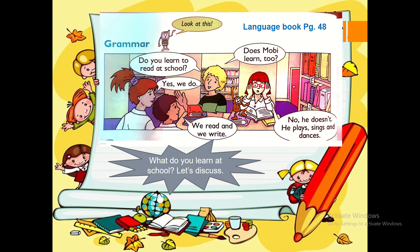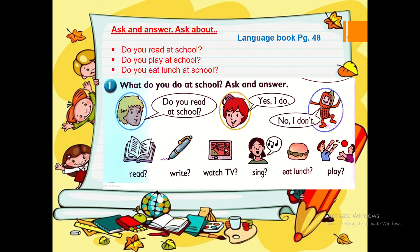What do you learn at school? Let's discuss. Ask and answer. Do you read at school? Do you play at school? Do you eat lunch at school? Here are some other things you can ask about: Do you read, write, watch TV, sing, eat lunch or play at school? Here are some of the answers: Yes, I do or no, I don't.